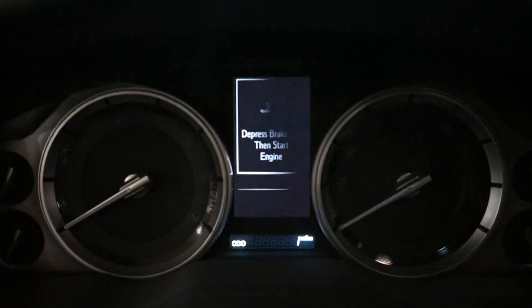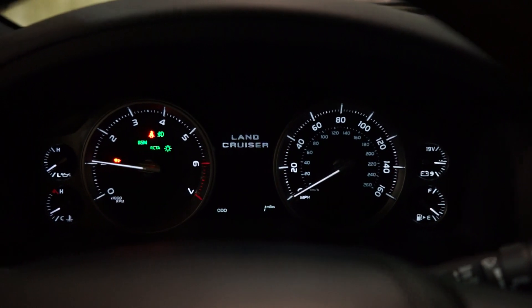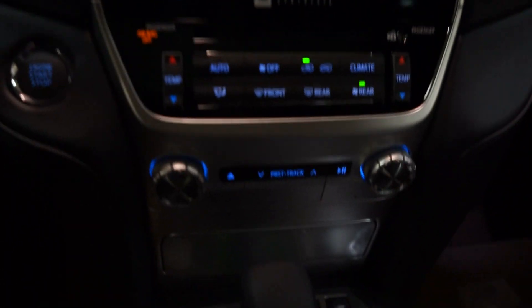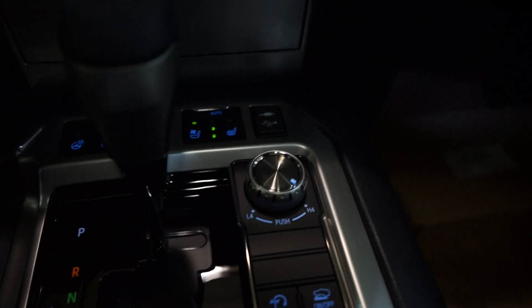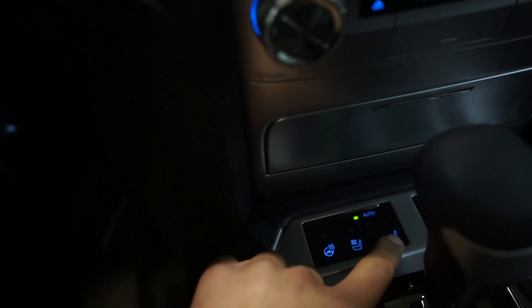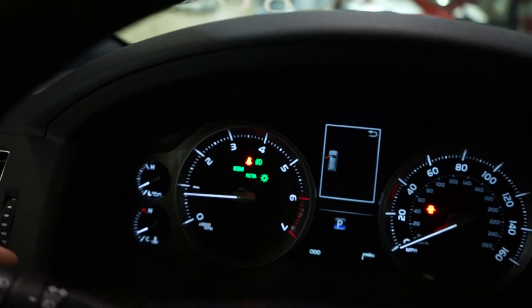Very nice interior, let's start it up. This one's brand new with one mile on it. Nice big nav screen. Heated steering wheel, ventilated seats, and heated seats. It also has crawl control. Three different settings for heated seats and ventilated seats. Blind spot monitors.